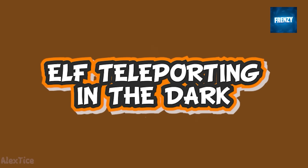It's said that mysterious things happen in the dark, and this clip shows one such example. A mom who recorded it captured this fascinating moment of her elf on the shelf using magic to fly and teleport all over the place. This is truly amazing.